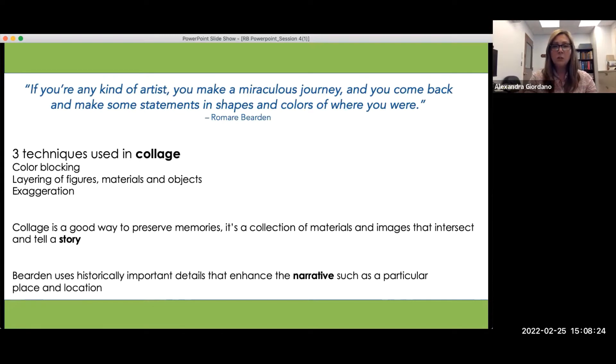Collage is a good way to preserve memories. It's a collection of materials and images that intersect and tell a story. Romare Bearden uses historically important details that enhance the narrative — such as particular places and locations — but combines those with his imagination and creativity. By weaving specific places with an intense sense of imagination, sometimes almost dreamlike, he really creates authenticity and gives you a bit of his DNA and his personal memory in his life.